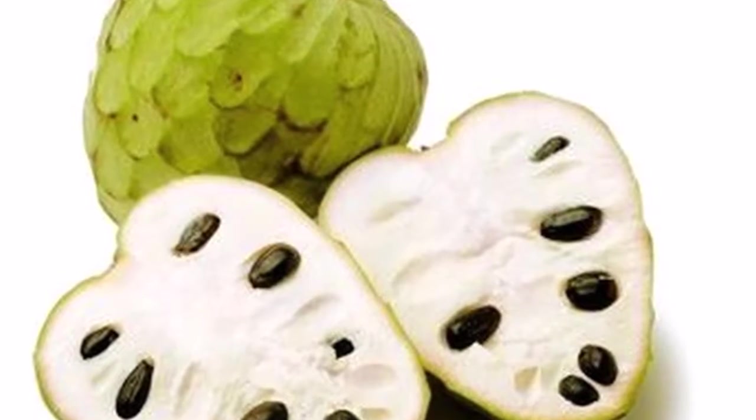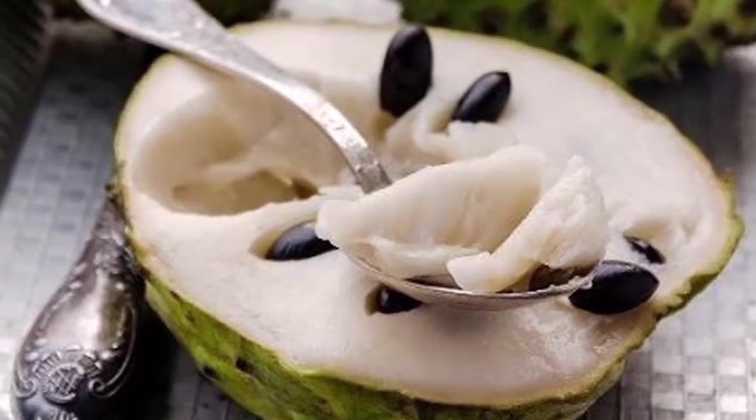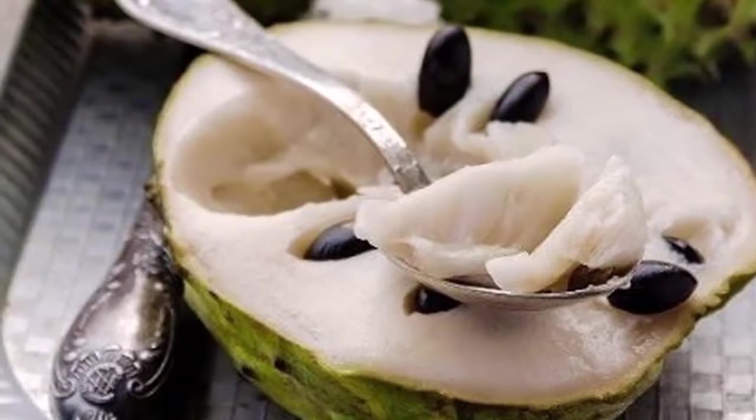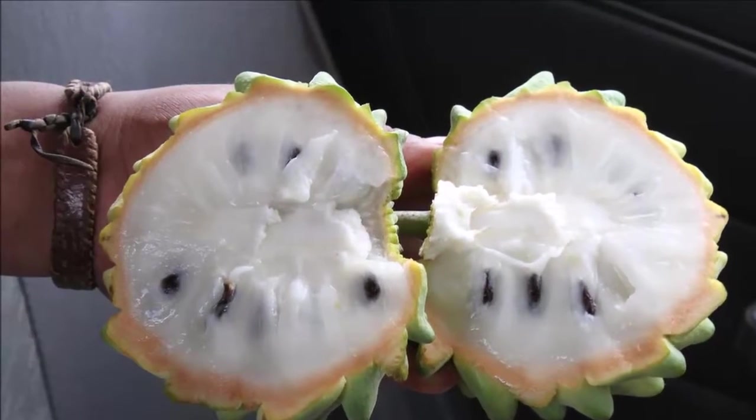Constipation: cherimoya is an excellent source of fiber, which is important for maintaining the health of the digestive tract. It helps to relieve constipation by adding bulk to stool.